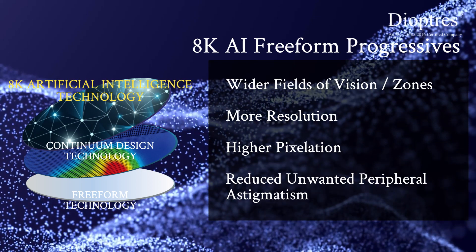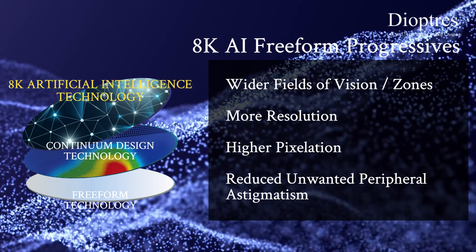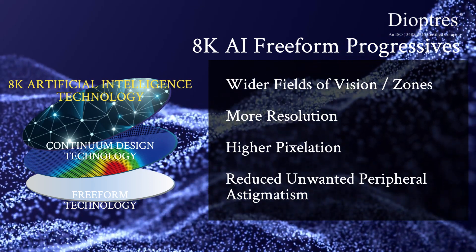8K additionally provides wider fields of vision or zones, more resolution, higher pixelation, and reduced unwanted peripheral astigmatism.